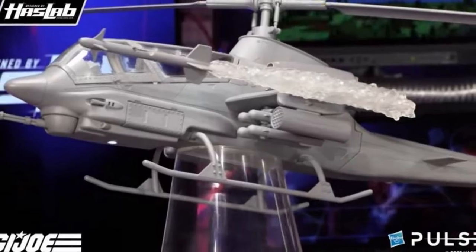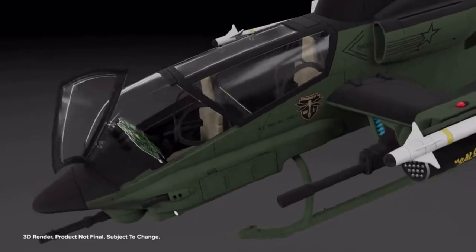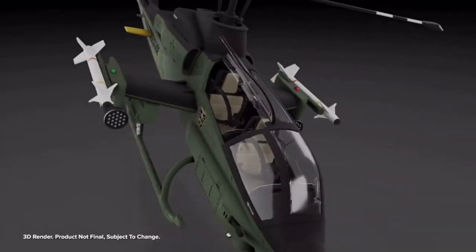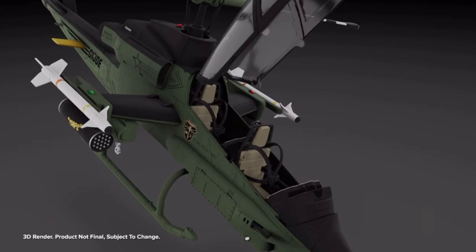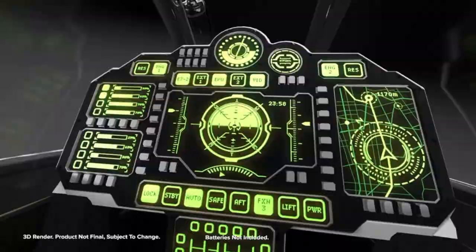It makes it larger than life. It's just so cool to see that we get what we're getting. It's just mind-blowing. I had this thing on my G.I. Joe wish list from last year, so I'm just beside myself.